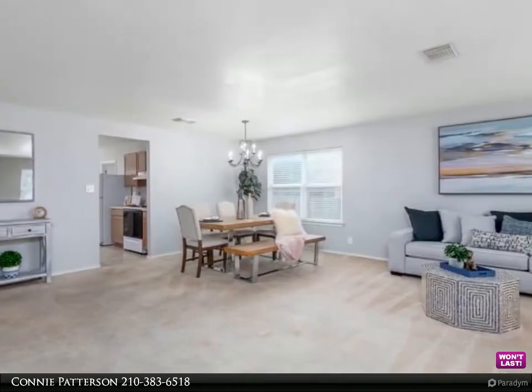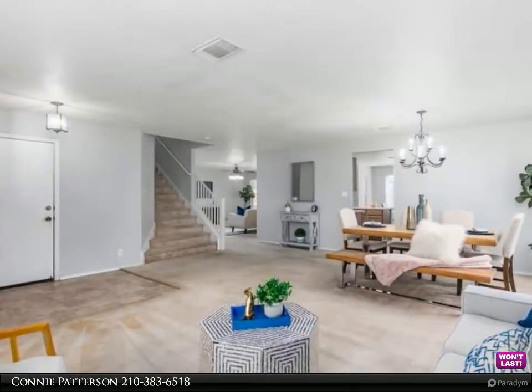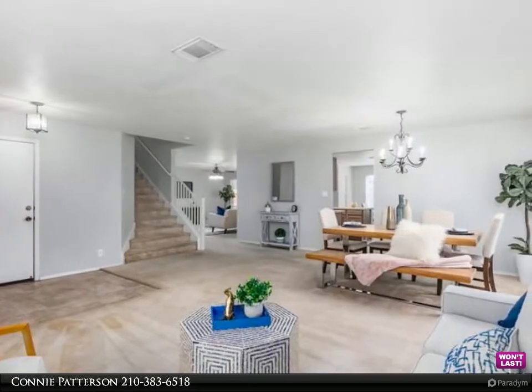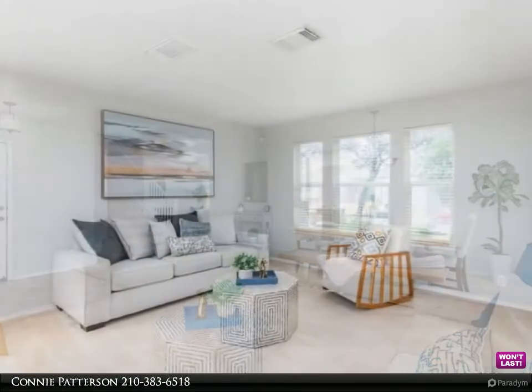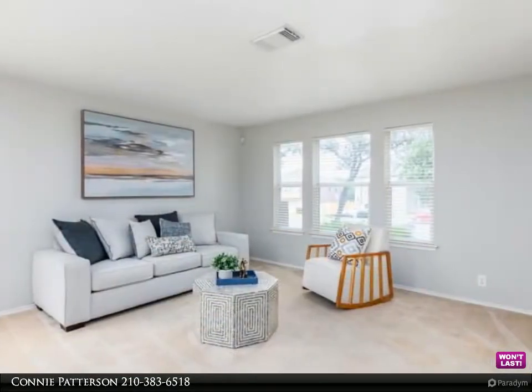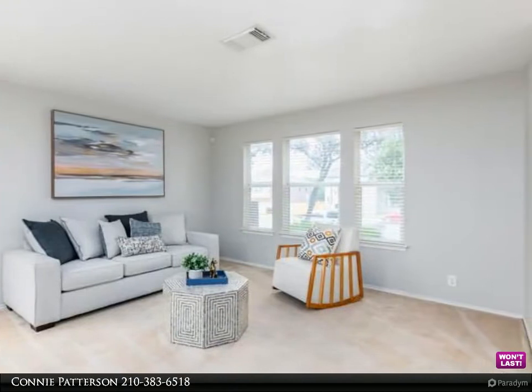...kitchen with an island, eat-in kitchen, lots of cabinet space, which overlooks the spacious living area. All four bedrooms are upstairs along with a huge flex room that can be a game room or office.